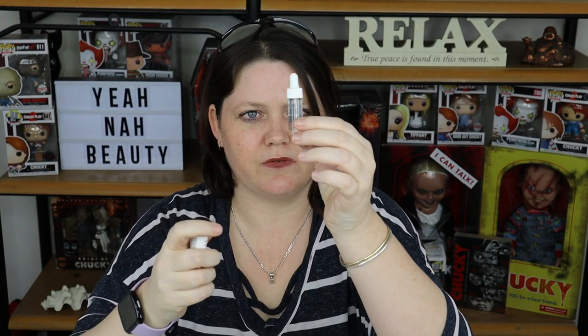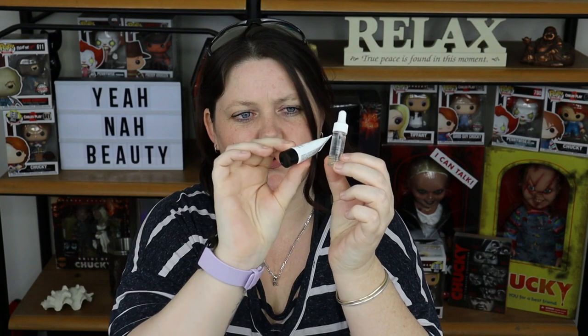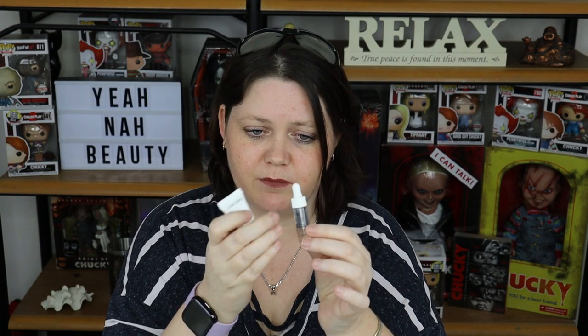The next thing in my box is the Kiehl's Dermatologist Solutions Clearly Corrective Dark Spot Solution. There are two things in here — some sort of serum and some sort of cream. So it's a dark spot corrector, and I don't currently own anything like that, so that'll definitely be interesting. I love getting little samples, so that's definitely a bonus for me, and I'm looking forward to trying it.